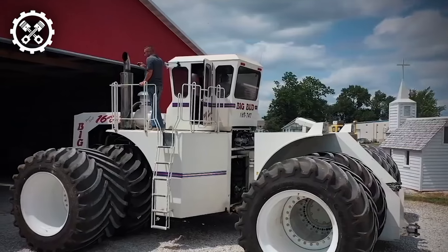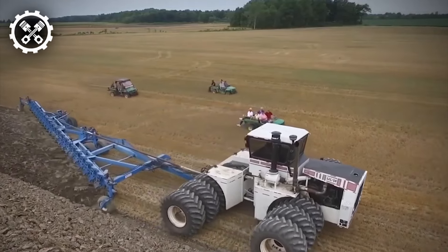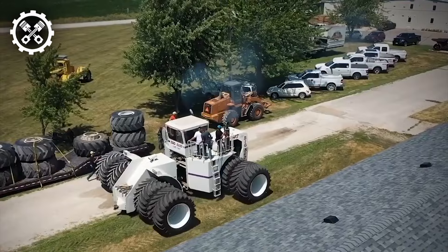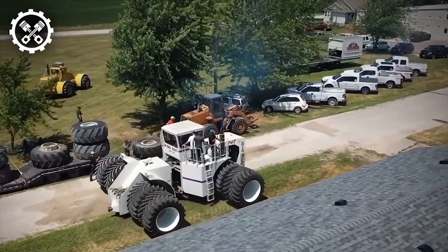Introducing the Fanselt Moritz crawler track featuring two two-blade mowers, a cutting-edge innovation from BB Amul Technic that seamlessly integrates the advantages of a crawler track with an advanced mowing system.